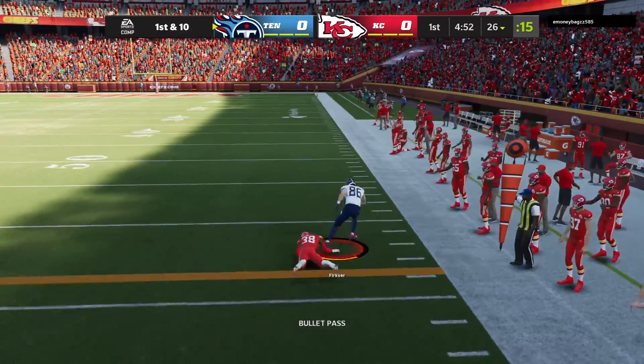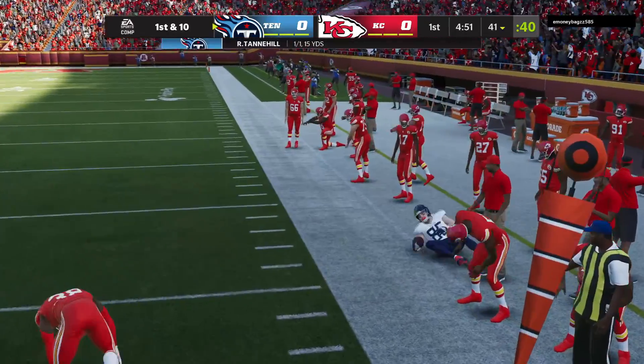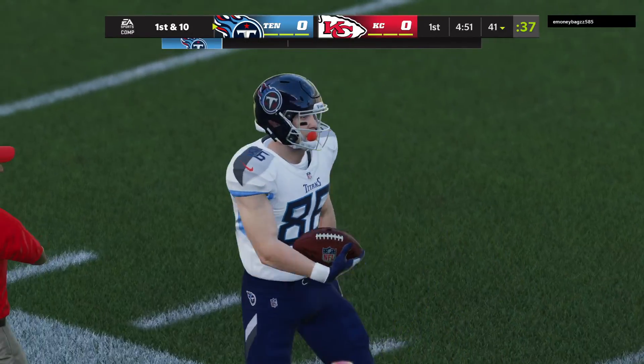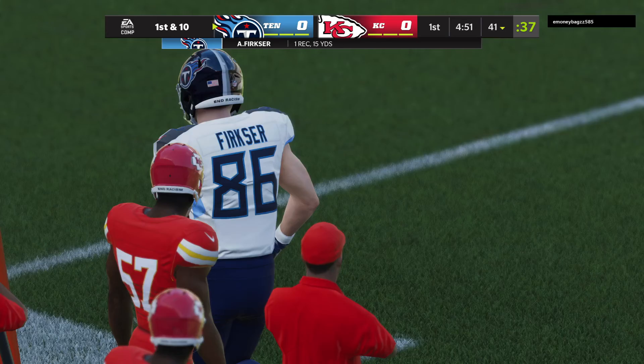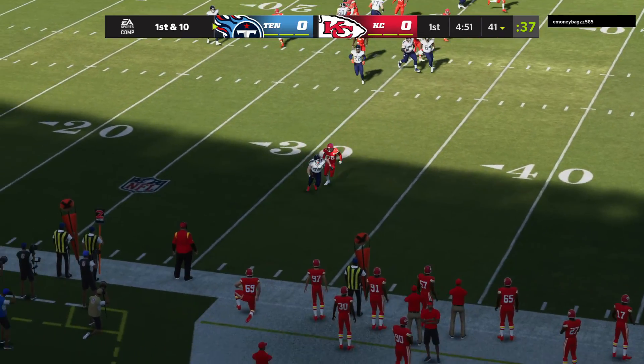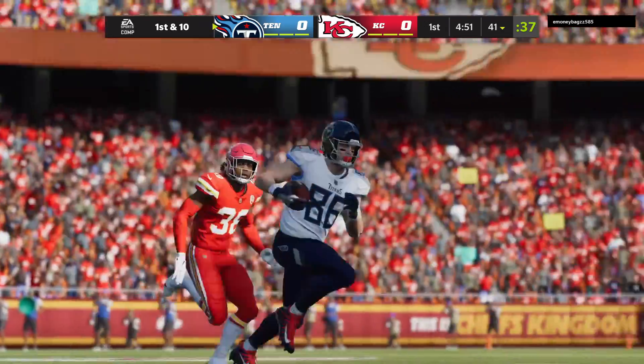He's got his tight end Anthony Ferkser and passed the 40 before he's out of bounds. That's probably as simple of a throw as he'll have all game, and good for everyone — good for his completion percentage, good for the receptions for the receivers.